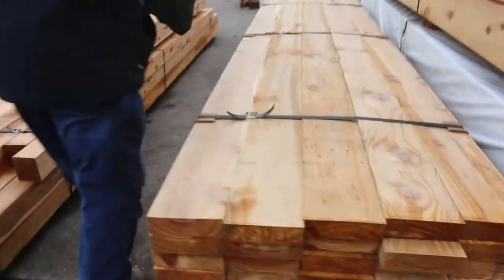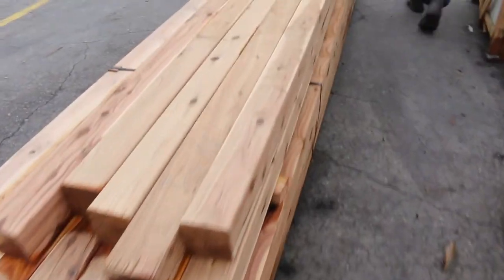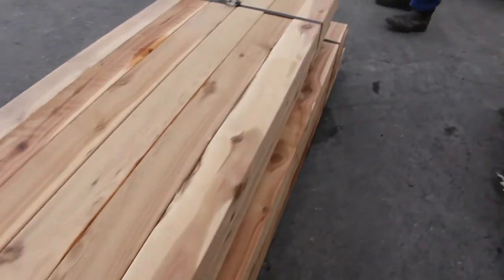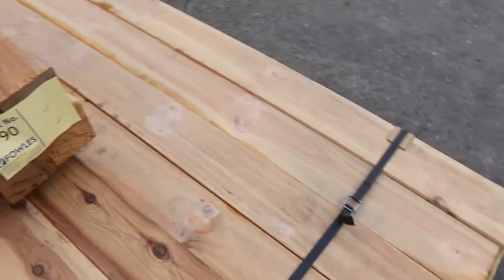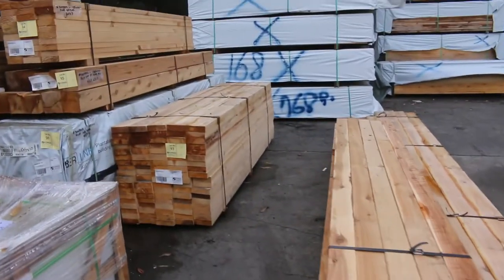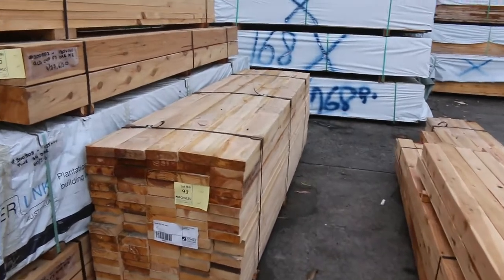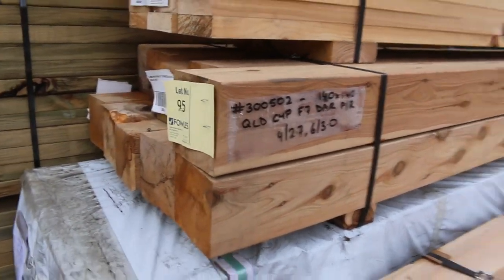We've got some nice lots of Cypress posts here - some F7 Cypress posts. Got some 90x90s, some 115x115s, and even a couple of packs of 140x140s over there. Lot 95 and Lot 97 - a couple of the big 140s.